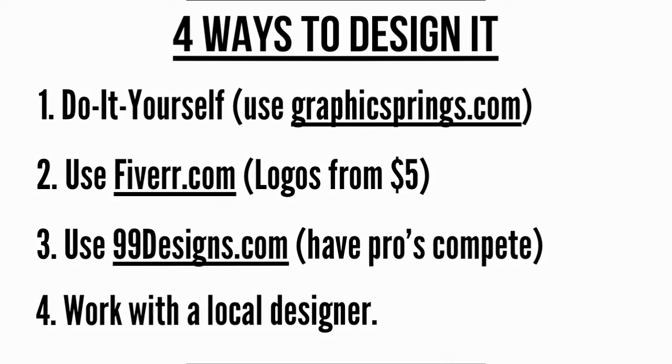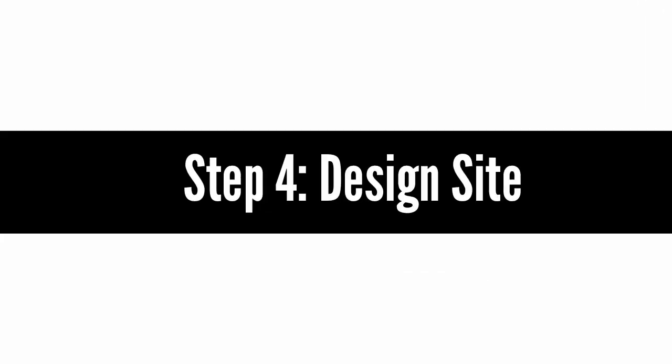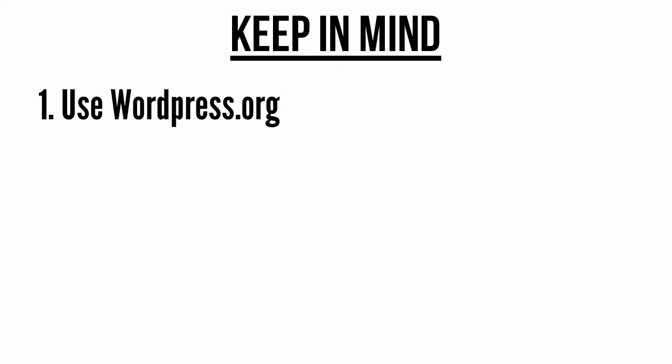Step 4: Design your site. There are a variety of ways to have your site designed. Regardless of which option you choose, you want to make sure you use WordPress. WordPress is a content management system, which basically means you can use it for the backend of your website. There are many reasons why you should use WordPress, not the least of which is that it makes it so you can update your site yourself instead of having to contact a designer every time you want to change some text. If you need more convincing, read Marty Dickinson's article on the 35 reasons you should choose WordPress, which I have included a link to in the resources link below this video.